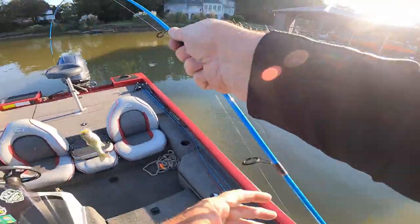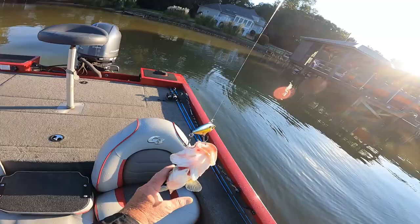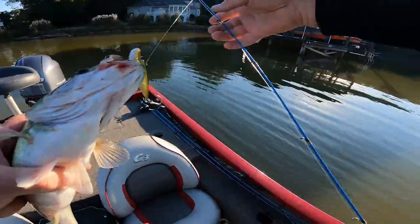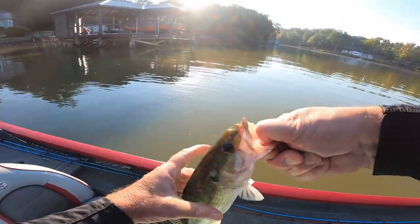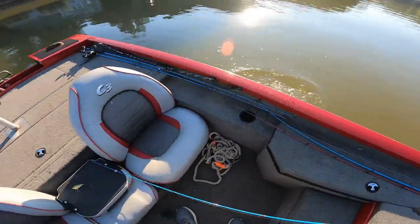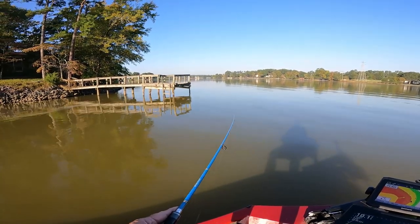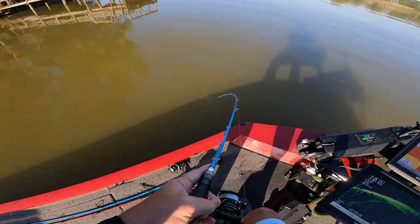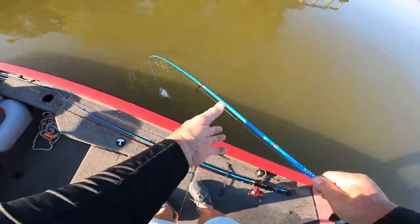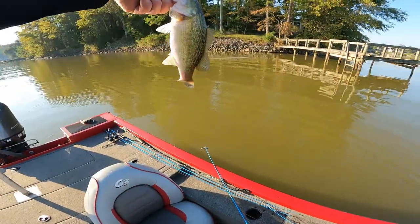Here we go. How about that? Did we call that right here, boy? All right, there we go. Right down beside here. Got docks — hit them, under them, side of them. Fish will hold up on them. Well, I didn't even know it — it come right up here in front of me. How about that? There's a bass there.